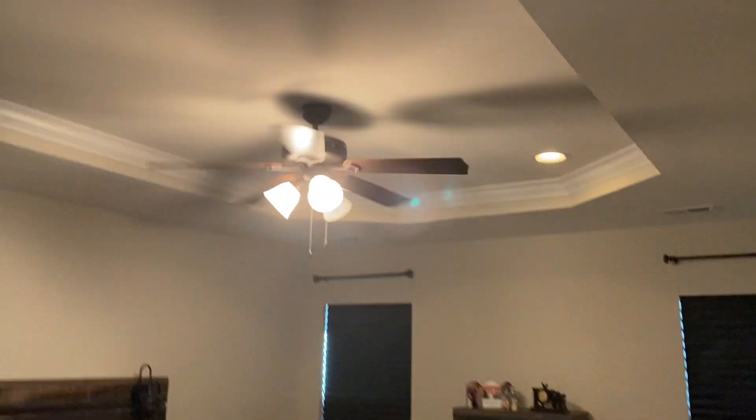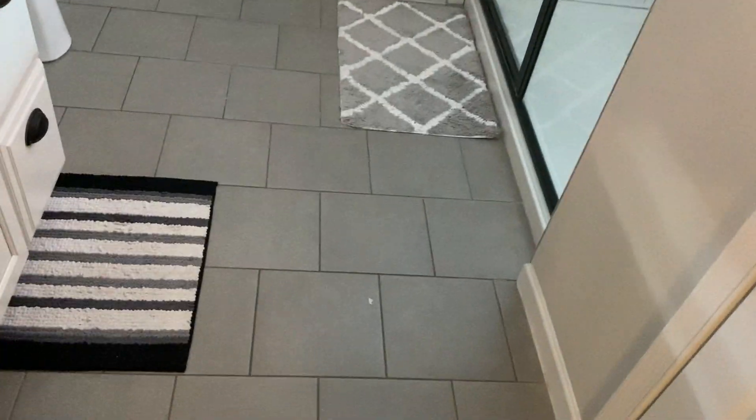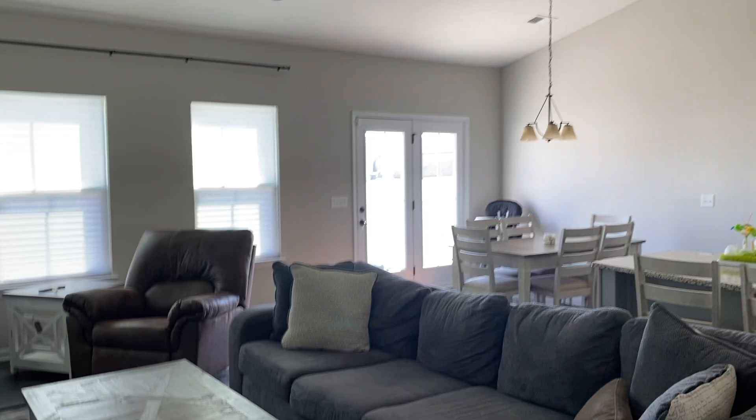And then the master — blinds, fan matches. We've already got tile in here but it's cracked, so I will replace that. It already has granite countertops that match. Otherwise, super easy. These newer homes are just so nice. So that's it, alright.